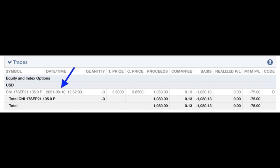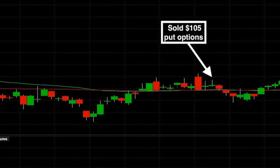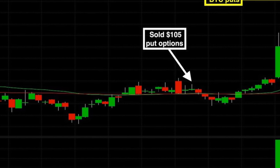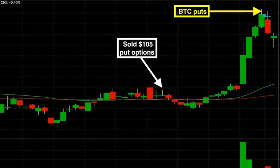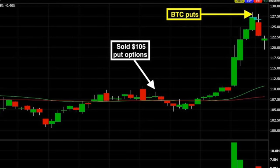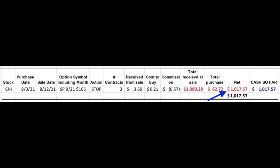Here you see the trade we did. On August 10th, with Canadian National trading right at $108 per share, we sold the September 17th $105 put options. For that we were paid $3.60 per share. How did it turn out? Several days after we sold these put options, Canadian National actually went down and for a couple of days pushed below our short $105 strike price. But then buying pressure took over, and the railway went from $105 up to $127 per share by September 3rd. At that point, those put options we'd been paid $3.60 for were now only worth $0.21 per share. So we bought them back to close it out two weeks early and pocketed a profit of over $1,000 on this position.